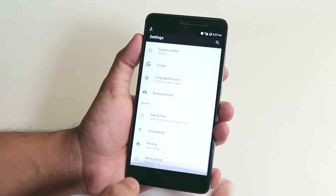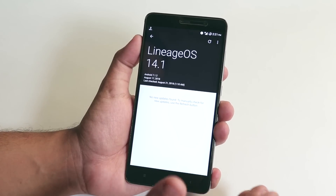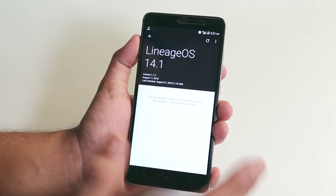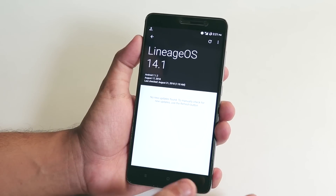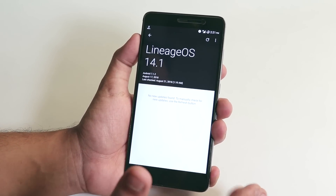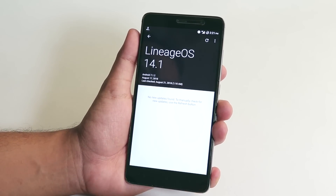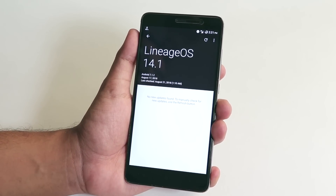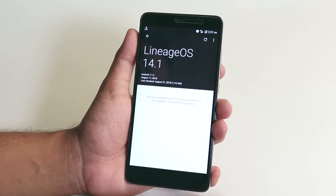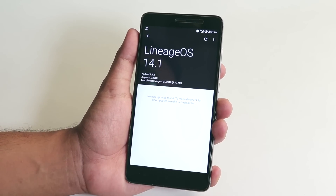It does support OTA updates — you can check for updates right from here. This is an official ROM so you don't have to worry about updates. Though it's still on Nougat, the Android 8-based LineageOS is being tested on unofficial builds for the past couple of months, but it's still in testing and may not go official.